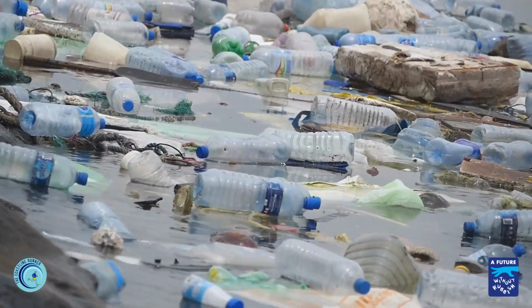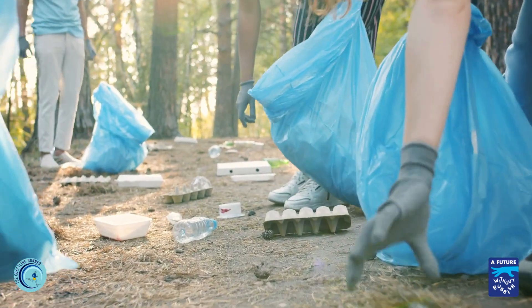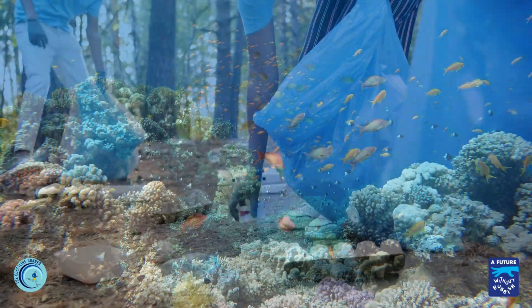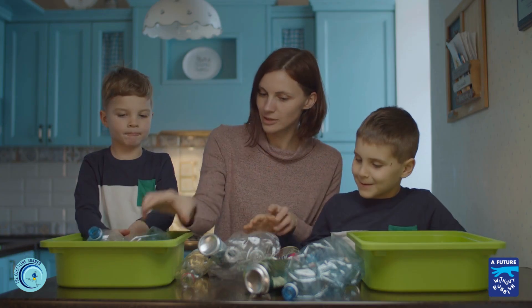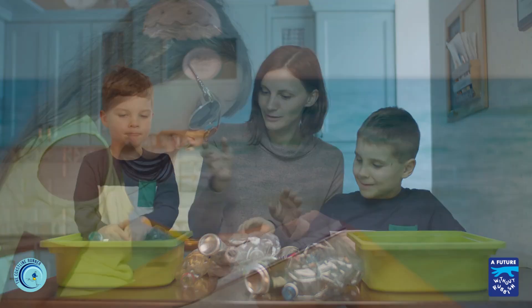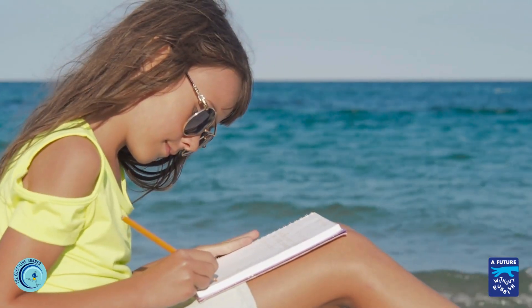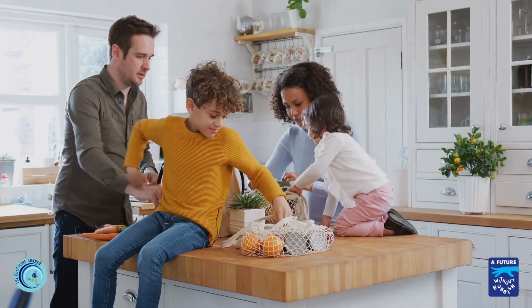What can we do about plastic pollution? By working together, our choices can keep our ocean healthy and make it a safe place for our amazing marine life. One way to start is by keeping track of how much single-use plastic our families use. You can do this by filling out a plastic journal for a week and then talking about what we can do to use less plastic.